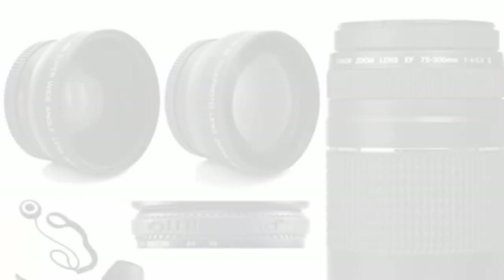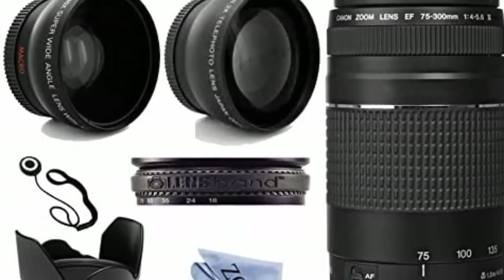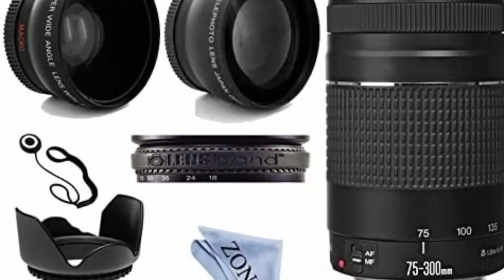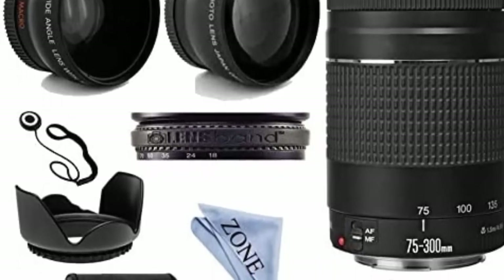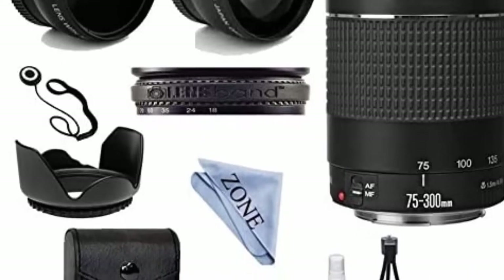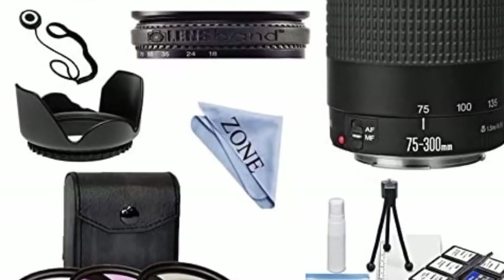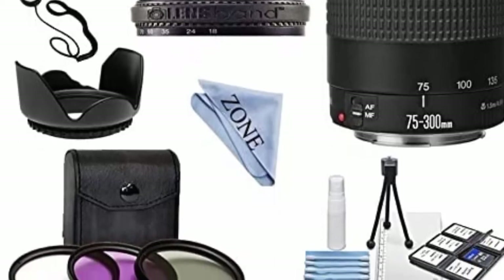Number 7: Canon EF 75-300mm f/4-5.6 Mark III telephoto zoom lens kit with 2x telephoto lens, HD wide-angle lens, and accessories bundle. Focal length 75-300mm with f/4-5.6 maximum aperture for Canon SLR cameras. Closest focusing distance: 4.9 feet. Diagonal angle of view: 32 to 8 degrees.